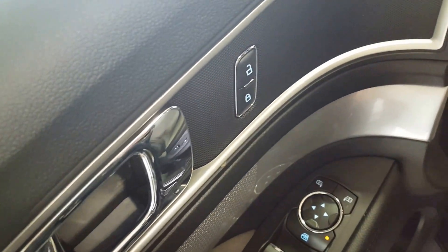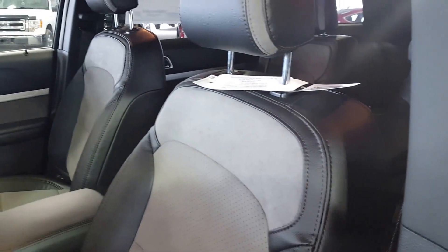Starting off by taking a look at the driver side of the vehicle. Right here you got your remote keyless entry. On the inside of the vehicle you got your power windows, power mirrors, power locks, as well as your automatic headlights, automatic adjustable seating, and a beautiful mixed leather interior.